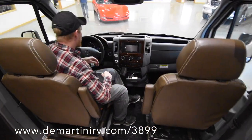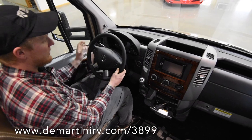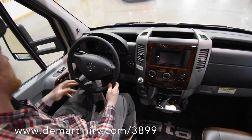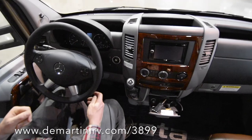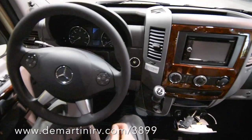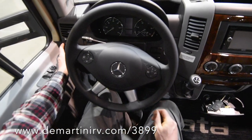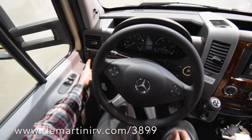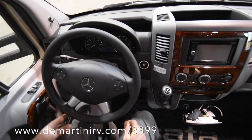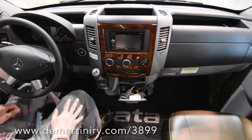Here we are in the cockpit. These coaches are now coming with smart wheels, so you can access your hands-free device as well as radio controls, volume, and things like that. Over here we've got a very nice layout on the gauges, and you've got a battery boost button over here to the left, which comes in handy when you need to jump on low batteries. And here's the rest of the Mercedes console.